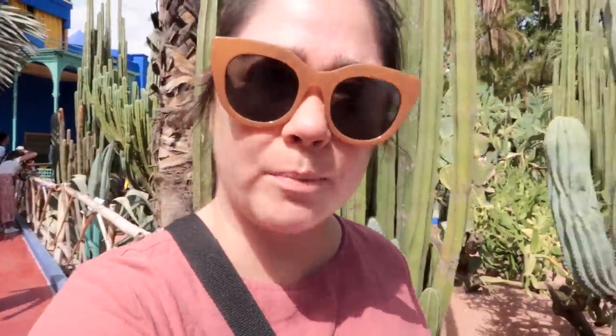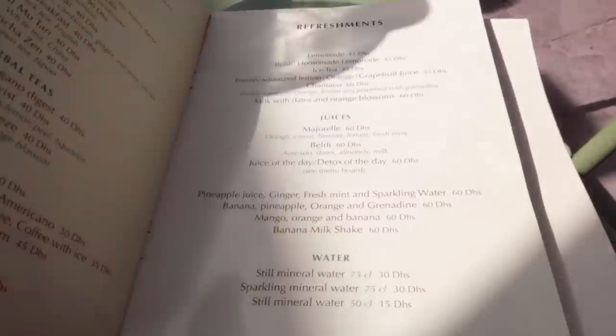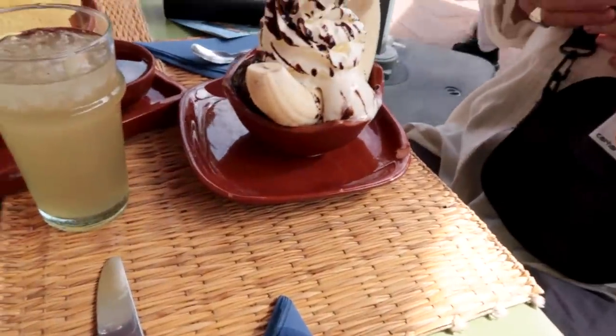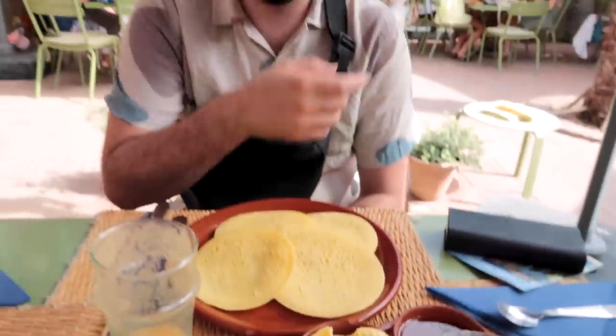So this garden was actually purchased by Yves Saint Laurent — it was going to be totally destroyed by real estate developers, so he bought it and then restored it. I would recommend a visit if you're coming to Marrakesh. Hot tip: if you do come to the garden, come to the café — it's really, really good food. Crepes with chocolate and banana, and butter and honey.